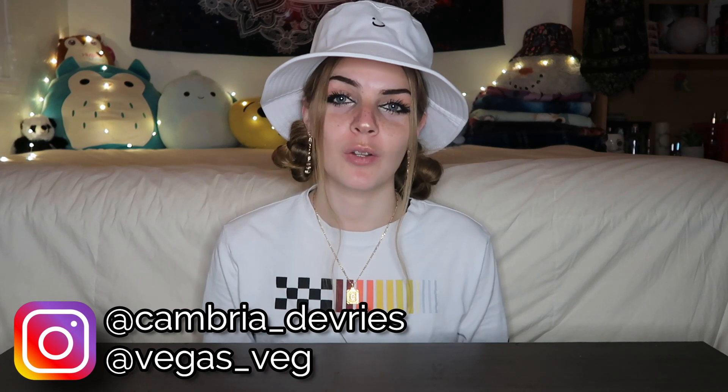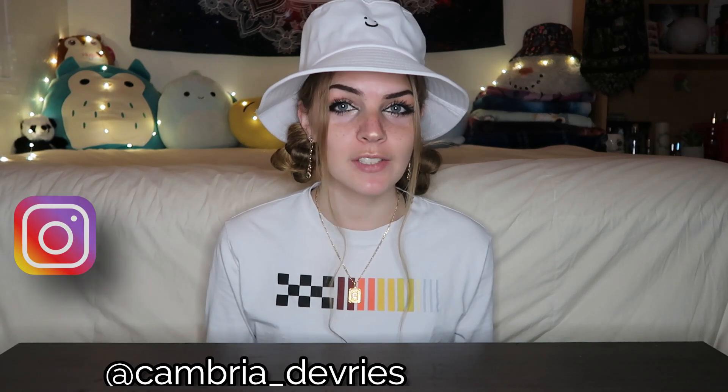Hey guys! Welcome back to my channel. Today's video is part 3 of the series on my channel where I taste vegan ice creams and try to find the best one. If you haven't seen these videos before, I taste test vegan ice creams from all the brands I can find. Today in part 3, I try the rest of the vegan ice creams I found, and then I try all of the winners back to back to see which one takes the cake. Let's just get into it.